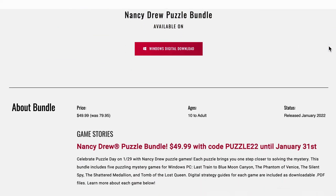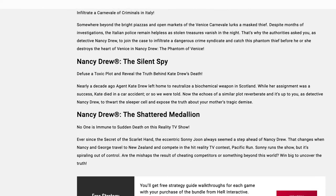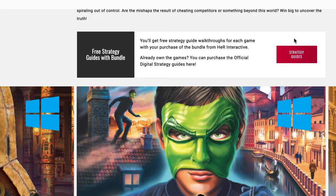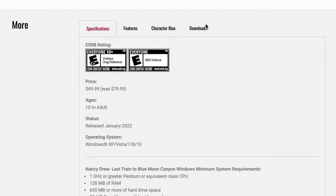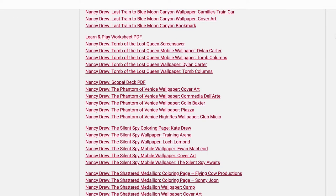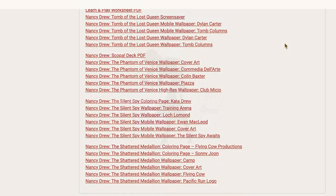For only $50 you can get five amazing games that have really awesome puzzles. This would be great for a friend that's never played Nancy Drew games before, or something you could use to bring another person in. It's a really awesome steal — $50 means you're getting these games for about $10 each. This package is actually valued at $80, so it's a big savings. Go to Her Interactive's website and check out this bundle — it also comes with free strategy guides and all the downloadable content the website offers for free.